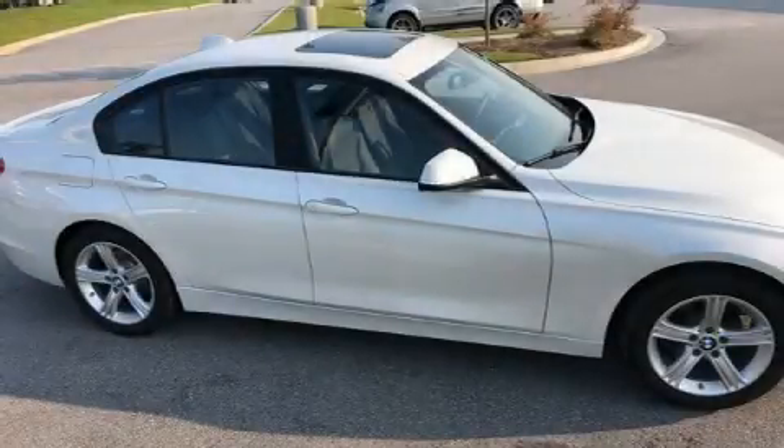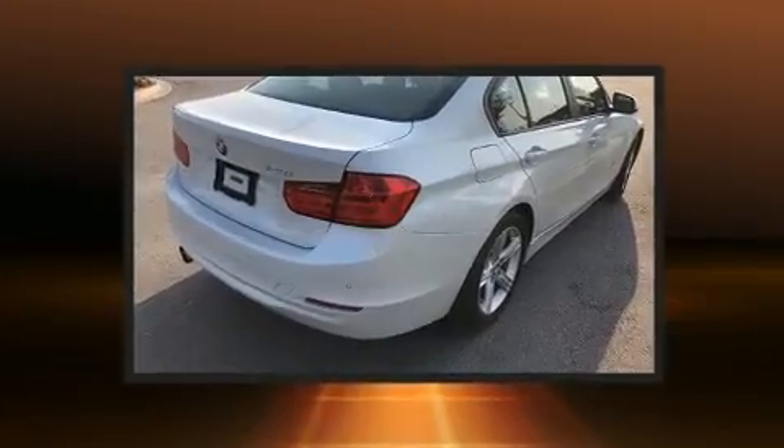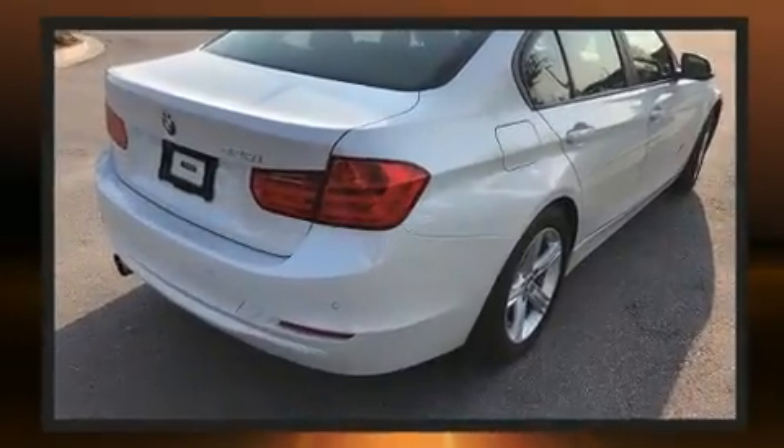Treat yourself to a test drive in the 2015 BMW 328i. This four-door, five-passenger sedan still has less than 15,000 miles.